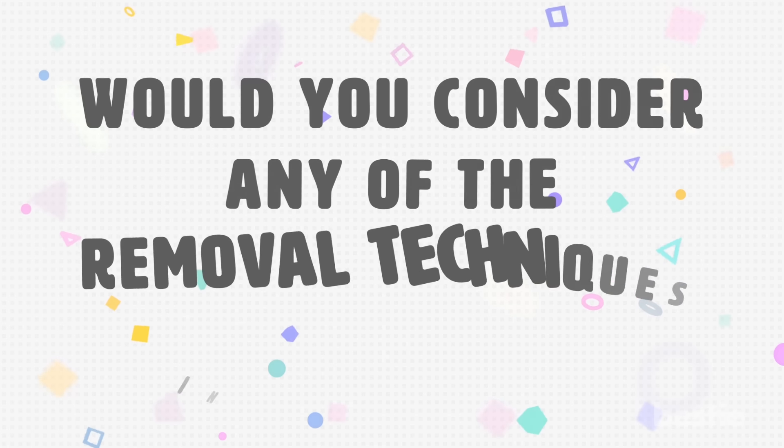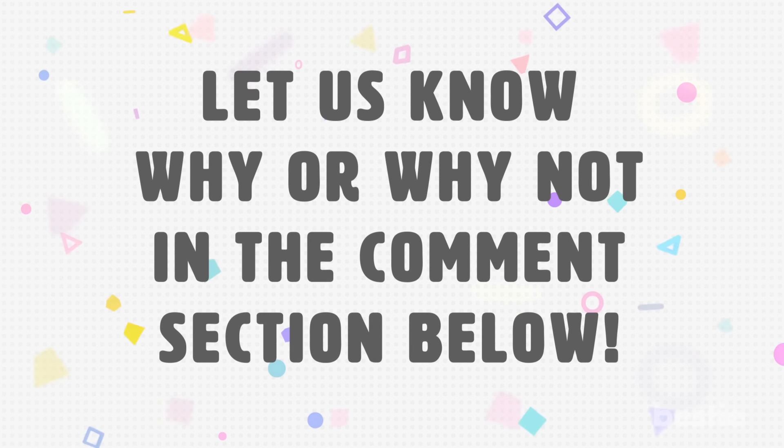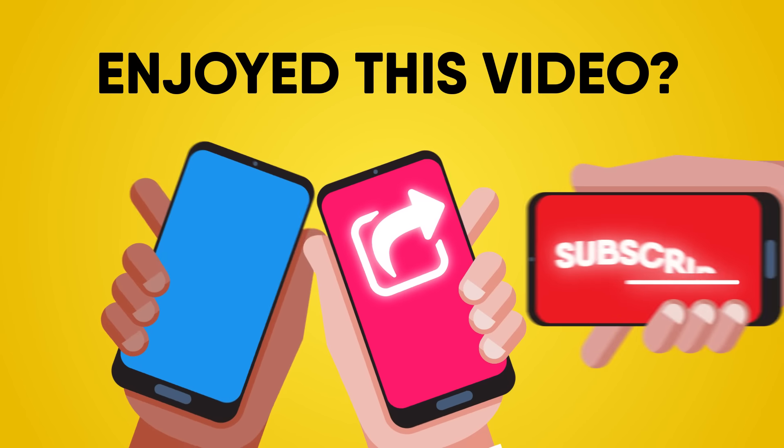Would you consider any of these removal techniques? Let us know why or why not in the comments section below! If you enjoyed this video, hit like, share, and subscribe to Bestie!